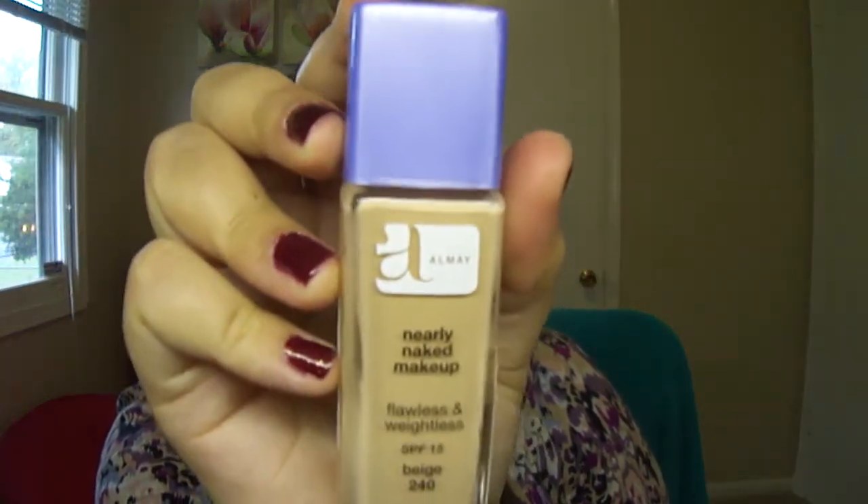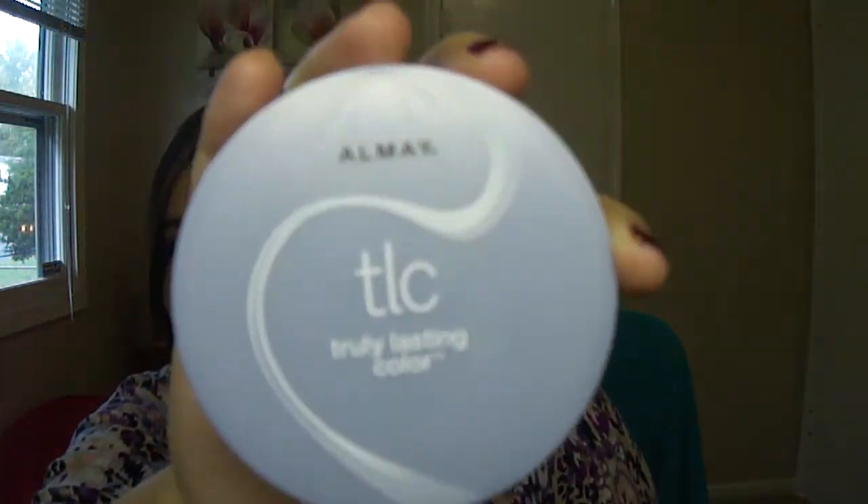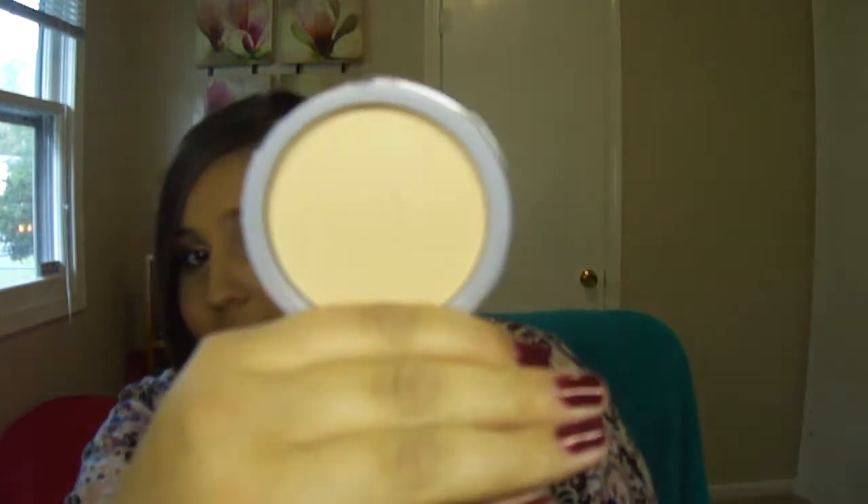I'll start with this L'Oreal Nearly Naked foundation. I haven't even started with this yet — it's a full bottle of foundation, I've never used it, and I didn't use it this month. It's kind of too light of a color for me right now. I think once it's towards fall and winter, when I start to lose my tan a little bit, this will work out perfect. As well as this L'Oreal TLC powder — this is also brand new, I haven't used it at all this month. It's in 100 Light, so it's too light for me now, but it'll be fine in a couple months.